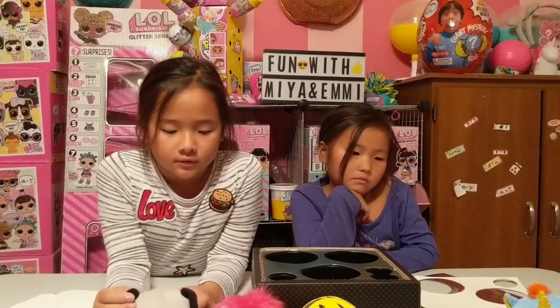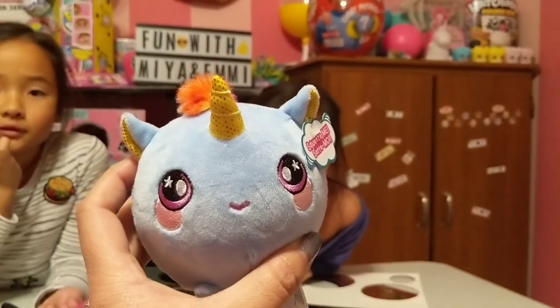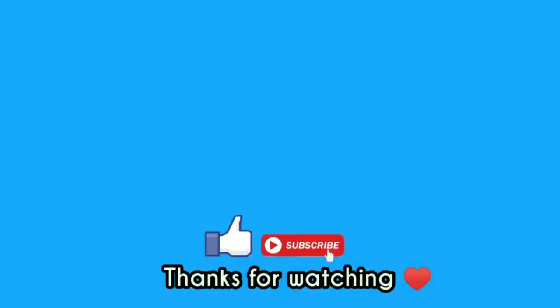Thanks for having fun with us today, and thank you Squeeze-a-Mall for sending us our new series 2 Squeeze-a-Mall — we love her! We'll see you next time, guys. Bye!